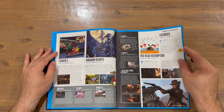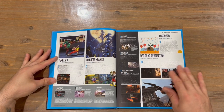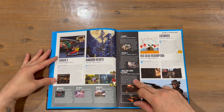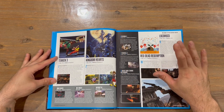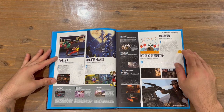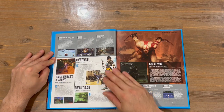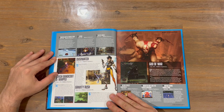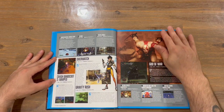We're going to run through them now. So we've got Tekken 3, Kingdom Hearts, Ridge Racer, SSX Tricky, Bayonetta, Persona 5, Titanfall 2, God of War: Chains of Olympus, Loco Roco, Red Dead Redemption, Twisted Metal World Tour, Flipnic, Tokyo Jungle, Crash Bandicoot 3: Warped, Overwatch and Gravity Rush.